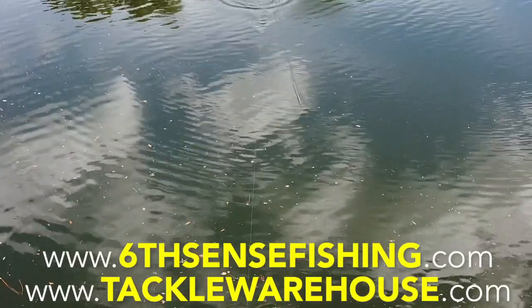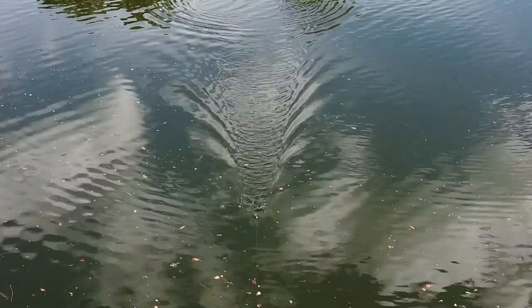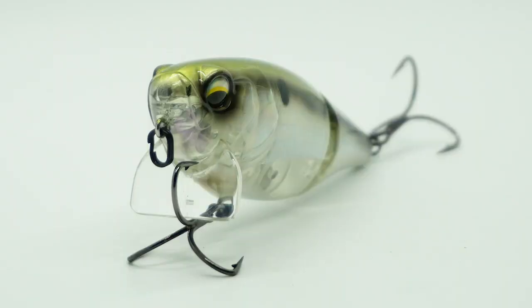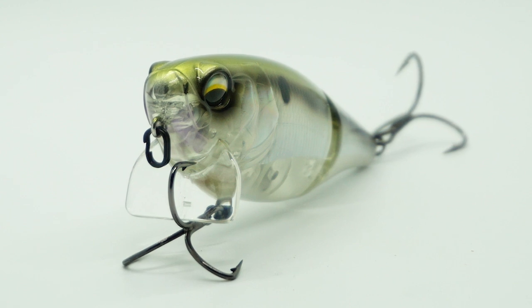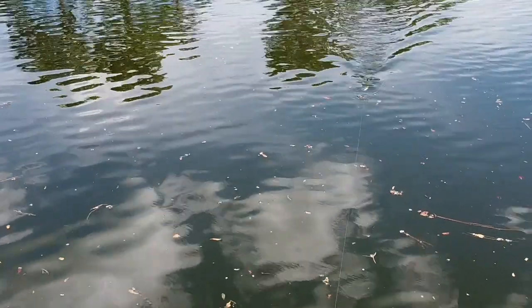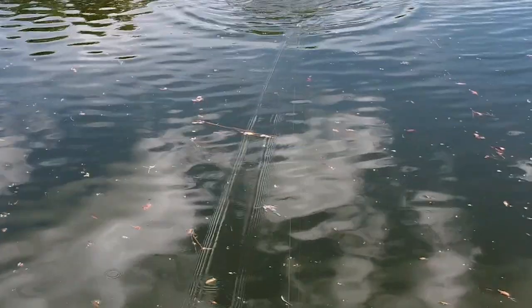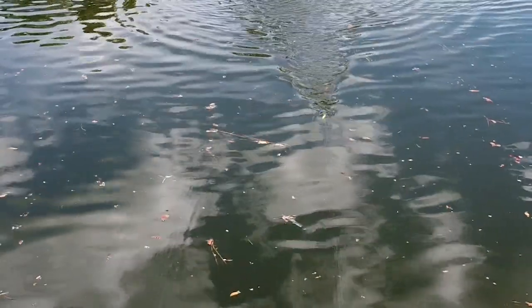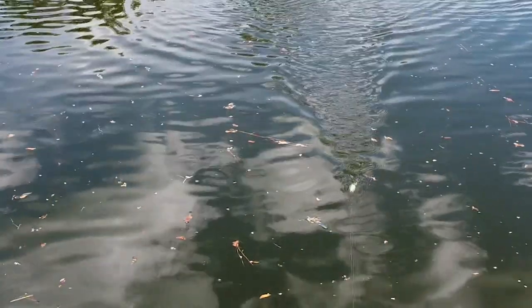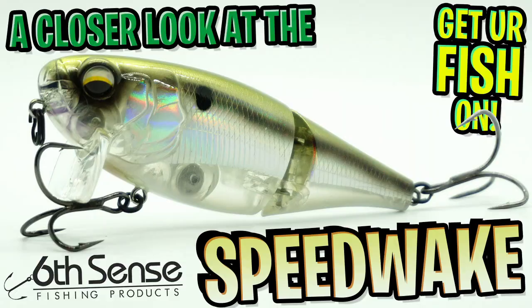For more information go to sixsensefishing.com or tacklewarehouse.com. One of the things I noticed first when getting this bait was how big and bulky it is. Also, the lure has an extra circle swivel on the front to give the lure more freedom to work and hunt properly. In my opinion, Sixth Sense makes some of the best baits on the market — they're unique, tested properly, and the designs are their own. Right now Sixth Sense is killing it; they are on top of their game.